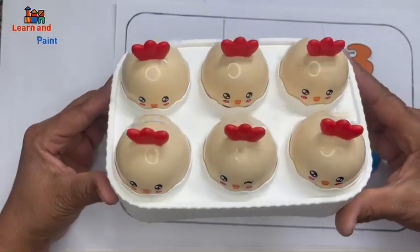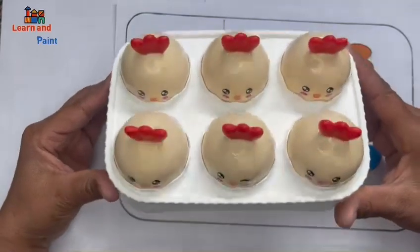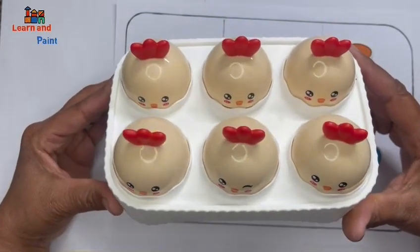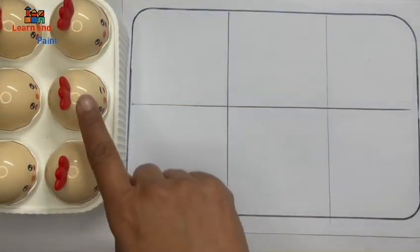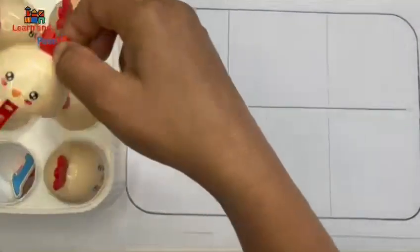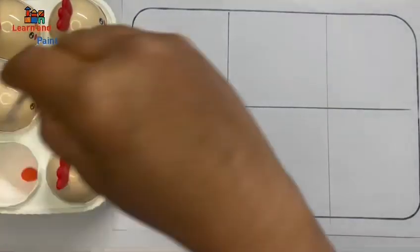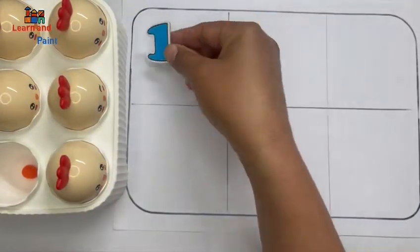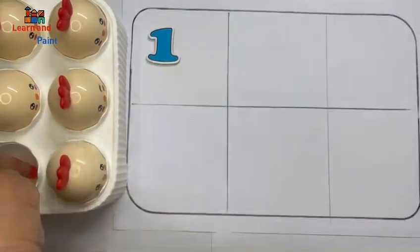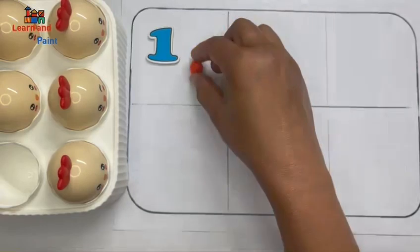Hi kids, today we are learning numbers with yummy eggs, colorful eggs. Let's see where is one. It's the number one, it has one egg.